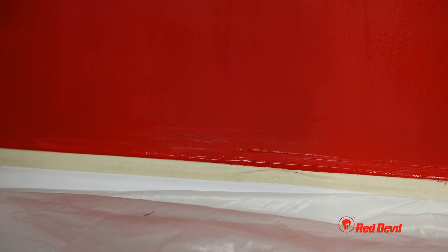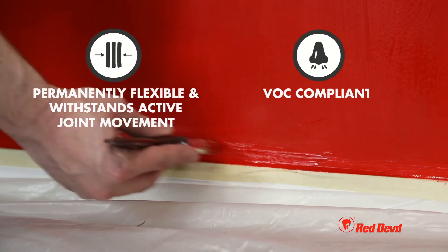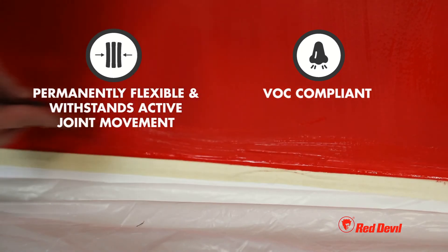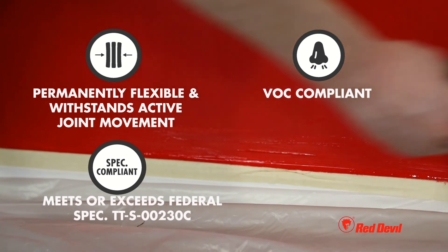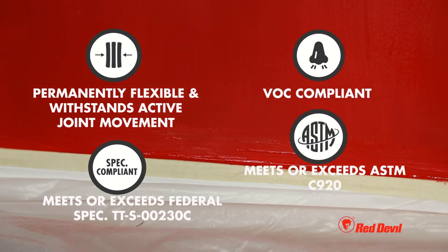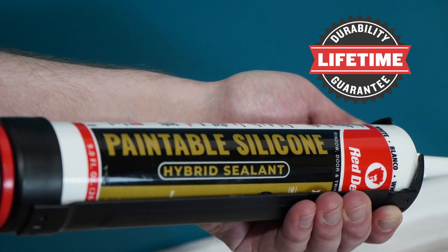It is permanently flexible, shrink-proof, freeze-proof, and sun-proof. It withstands active joint movement, is VOC compliant, meets or exceeds federal spec requirements and ASTM C920, and is also backed by a lifetime durability guarantee.